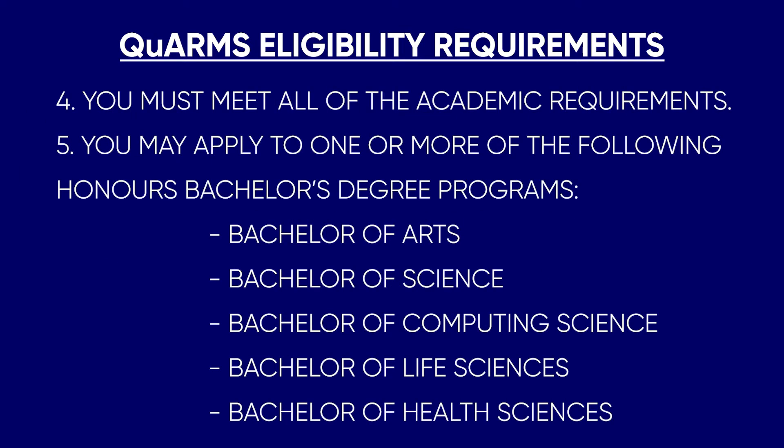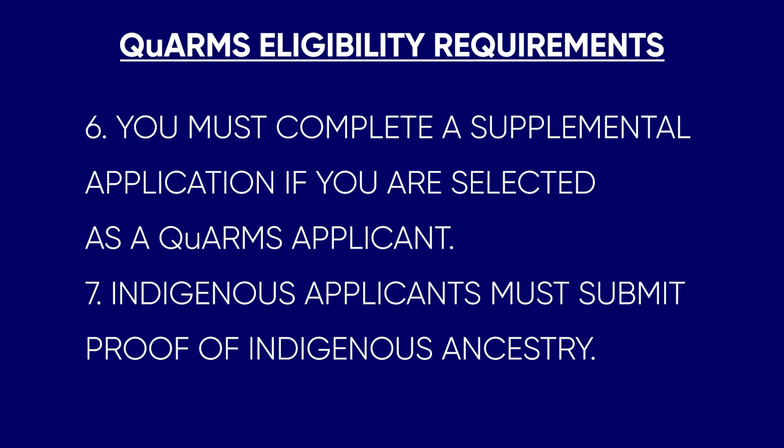You must meet all of the academic requirements of the bachelor's programs that you're applying to at Queen's. You may choose to apply to one or more of the following Honors Bachelor's degree programs. You must also complete a supplemental application for the QARMS pathway if you are selected as a QARMS applicant, and this application will be sent to you in February following your applications to Queen's. Indigenous applicants must also submit proof of indigenous ancestry.